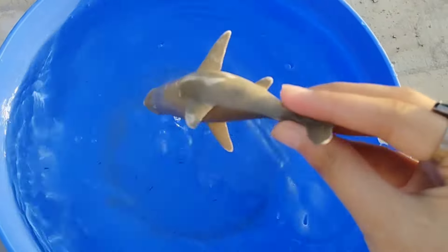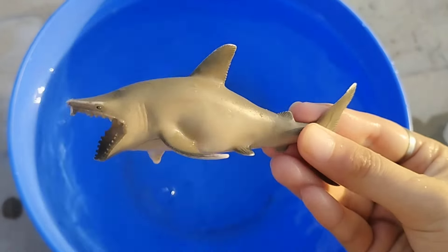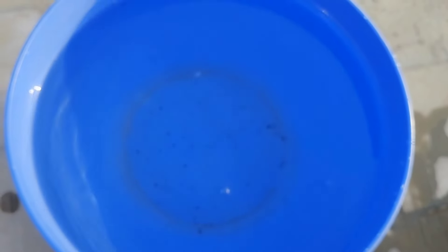This is a shark. Old MacDonald had a farm, E-I-E-I-O. And on his farm he had some sheep, E-I-E-I-O.